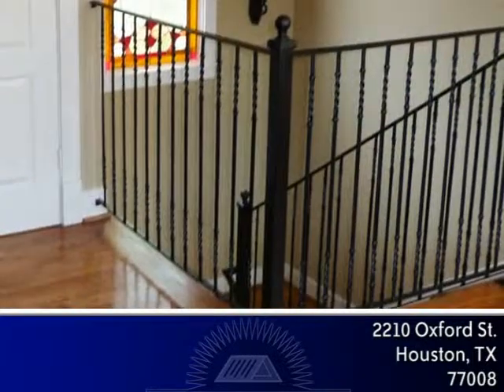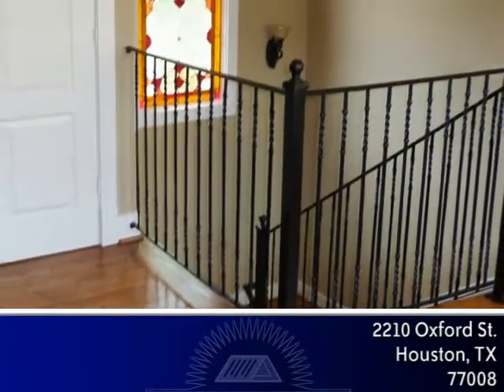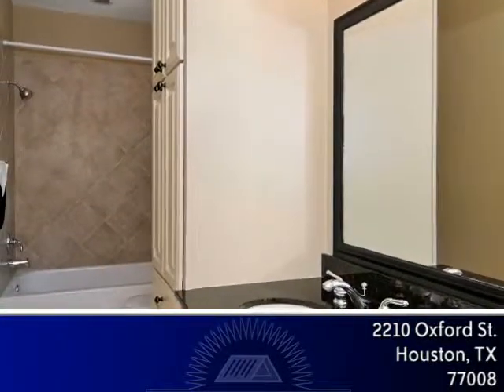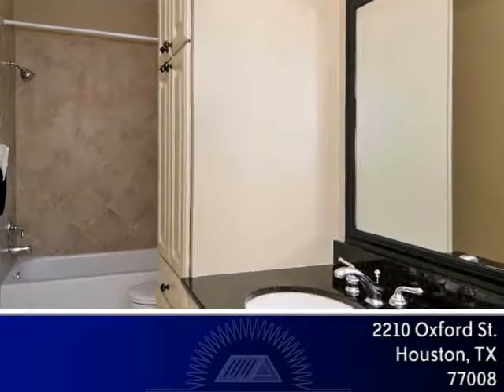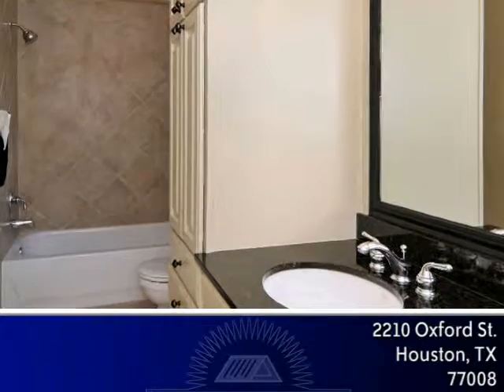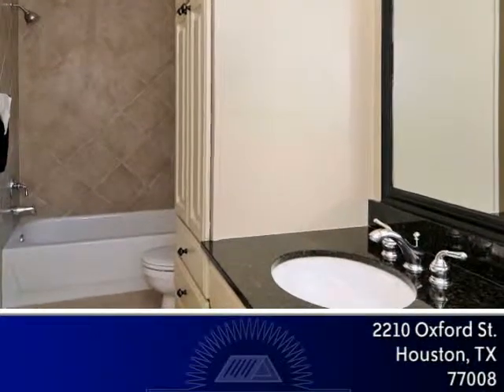The ornamental iron staircase with wood treads and custom stained glass window leads upstairs. The two secondary bedrooms share a sparkling Hollywood bath complete with granite counters, storage cabinet and a tub shower combo with travertine surround laid on the diagonal.